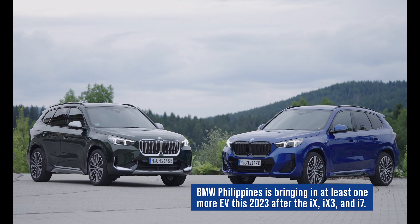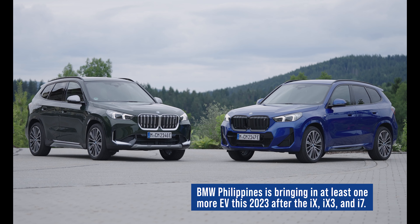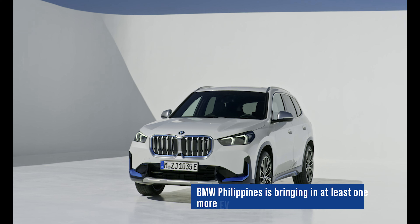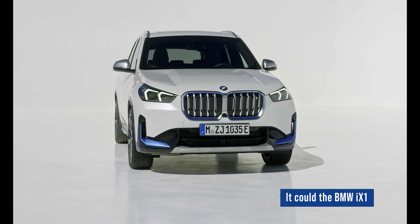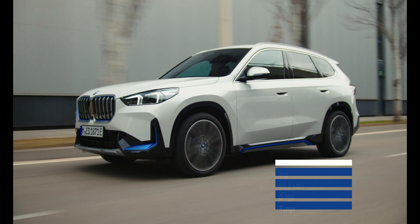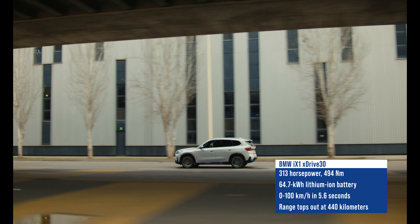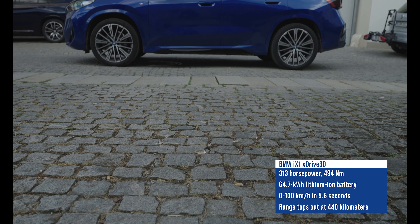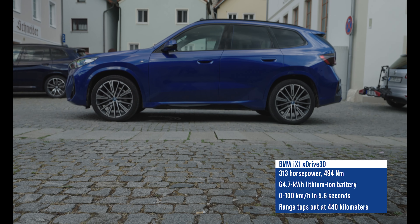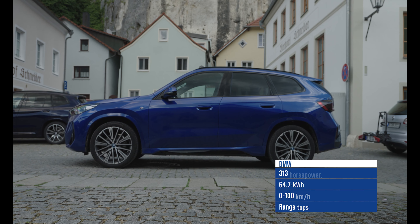Now the iX1 is interesting. Though BMW hasn't officially confirmed its arrival into the local market, there's a big chance of seeing it here. After all, they did promise to bring in at least four EVs this year. Using the same dual-motor setup, the iX1 xDrive30 makes lower but still reasonable numbers compared to the i7. It also packs a smaller lithium-ion battery that required it to be topped up when the convoy pulled into Reynach for the night.